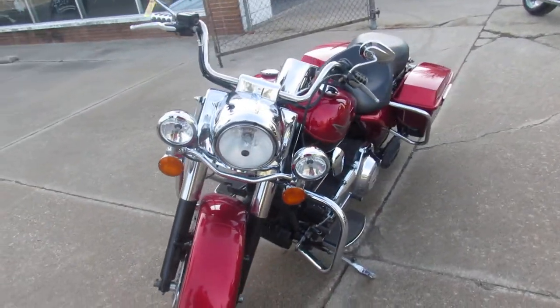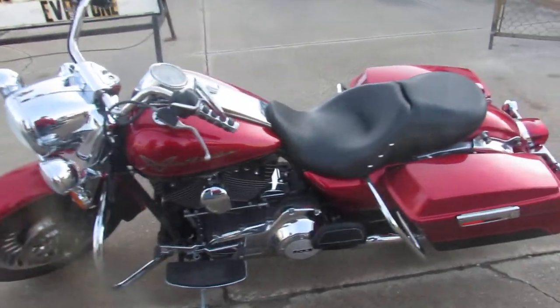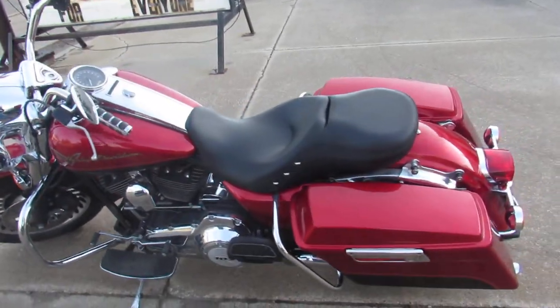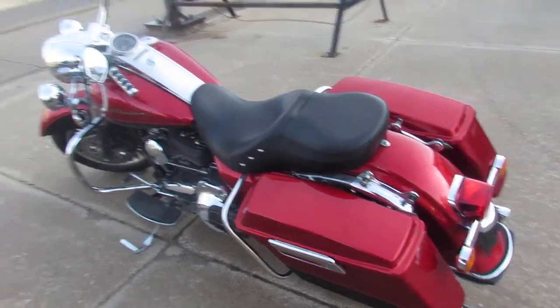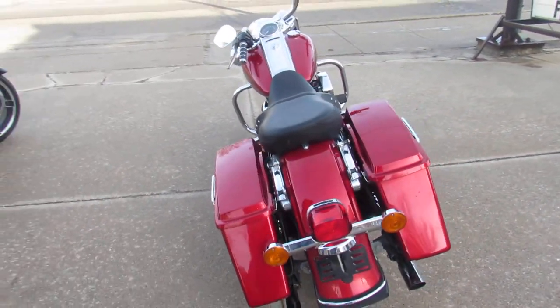The one we're doing a video on right now is a 2012 Harley Davidson Road King. It comes in the Ember Red Merlot paint, so it's a good-looking paint job guys — nice scheme with the black on the lowers. Great-looking bike, it's got 11,006 miles.